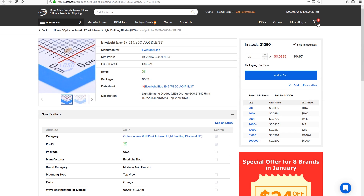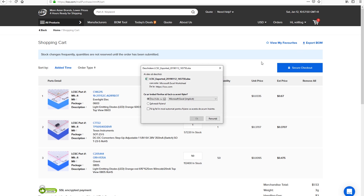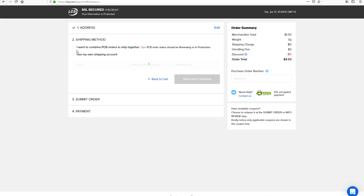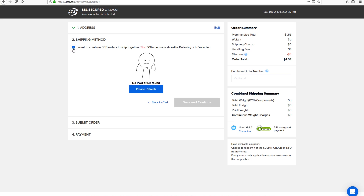Once all the parts are added to your cart it's really easy to check out, but I want to show you one more feature from the shopping cart. You can export the bill of materials, you can share it with someone else, let them order the same parts, or just keep it for reference. I really like that. Also in the checkout steps you can specify if you want the parts order to be bundled with your PCB order and delivered together - that's a really nice touch. Like I mentioned earlier, you could build an entire project with just a single PCB order.